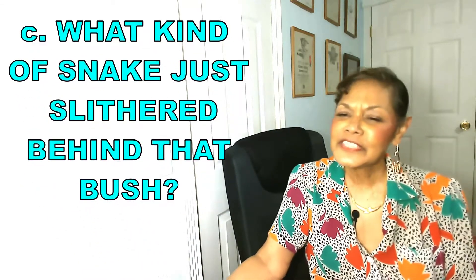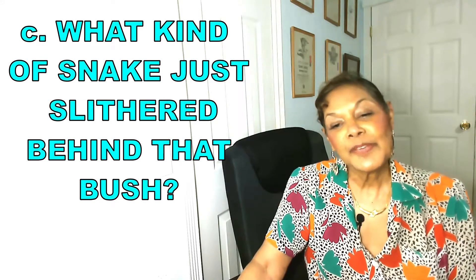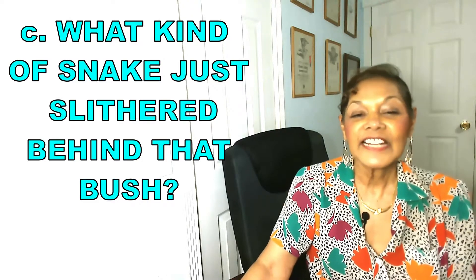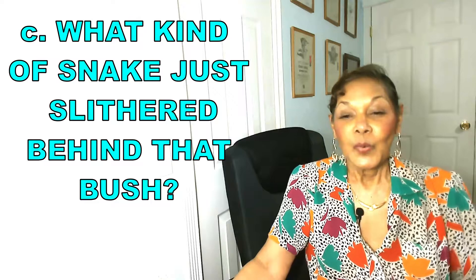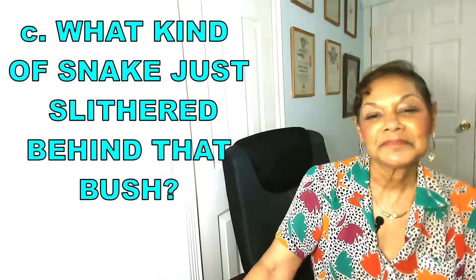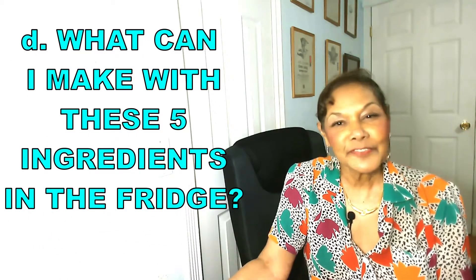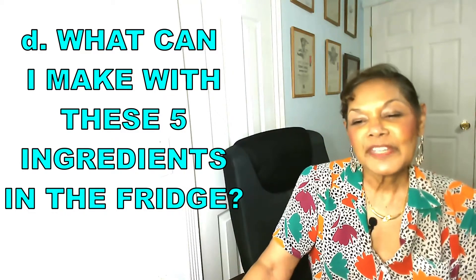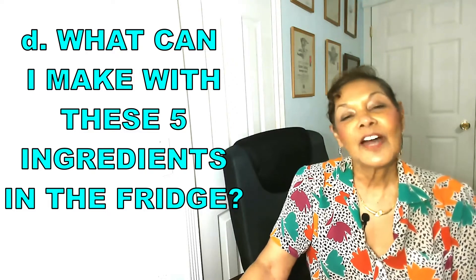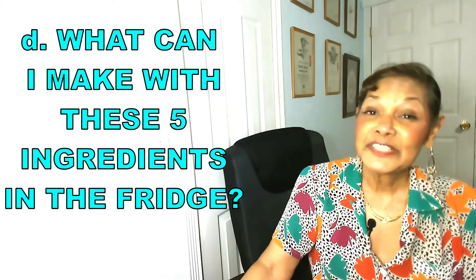'What kind of snake did we just see slither behind that bush?' You could compare your memories of size and markings and then visit an online identification site — it was just a harmless garter snake. Or, 'What can I make with these five ingredients in the fridge?' Through brainstorming, you could come up with a sausage, carrot, and broccoli omelet topped with a dollop of sour cream — that could make a pretty good lunch.